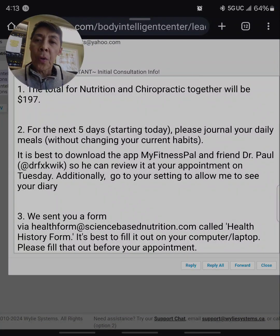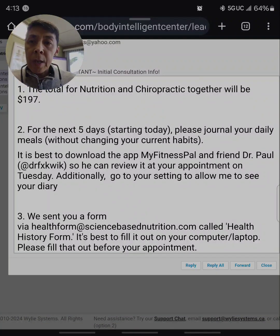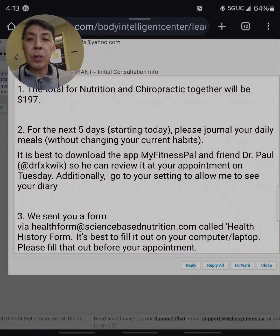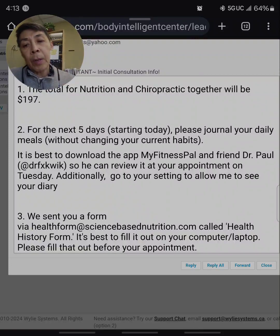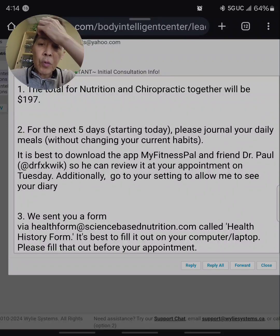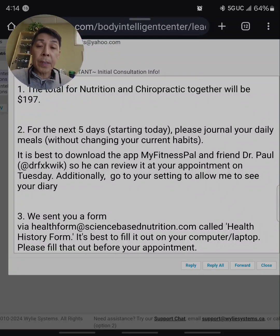I wanted to show you what an initial chiropractic and nutritional exam looks like. There are multiple things that we do here at the office. I've been in practice for 30 years and most people come in here for a symptom, but what I try to do is find out what the cause of the symptom is.